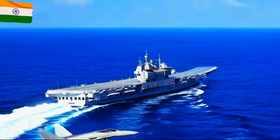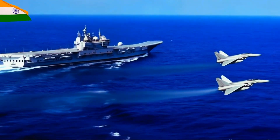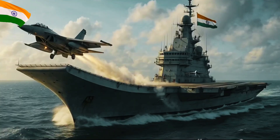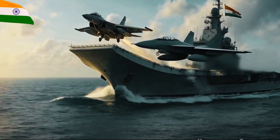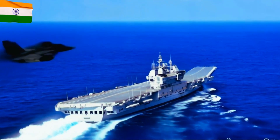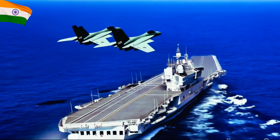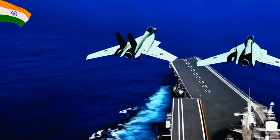INS Vikrant is India's first indigenously designed and built aircraft carrier, marking a significant milestone in the country's naval capabilities. Belonging to the Vikrant-class indigenous aircraft carrier (IAC), it is a STOBAR — short take-off but arrested recovery — type carrier with a full-load displacement of 43,000 tonnes.